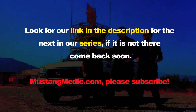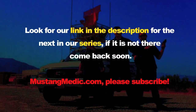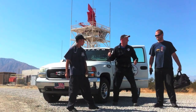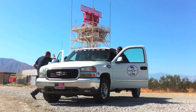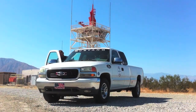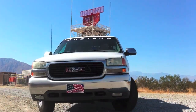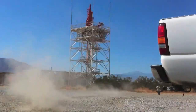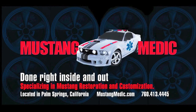Look for a link in the description for the next in our series — if it's not there, come back soon at mustangmedic.com. All right team, let's go — we're gonna find the next Mustang. mustangmedic.com